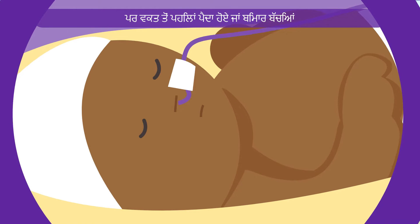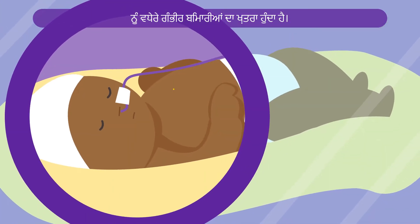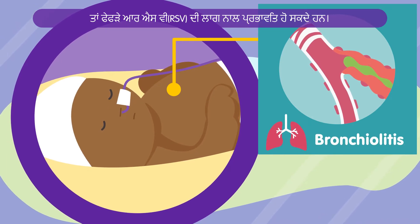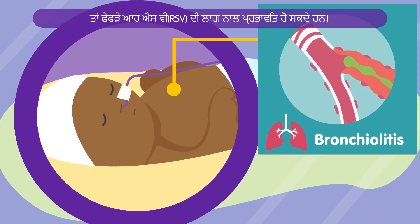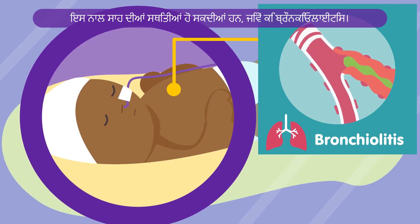But babies born premature or sick are at greater risk of more serious illness. If your baby's cold-like symptoms start to get worse, the lungs may be affected by an RSV infection. This can lead to respiratory conditions such as bronchiolitis.